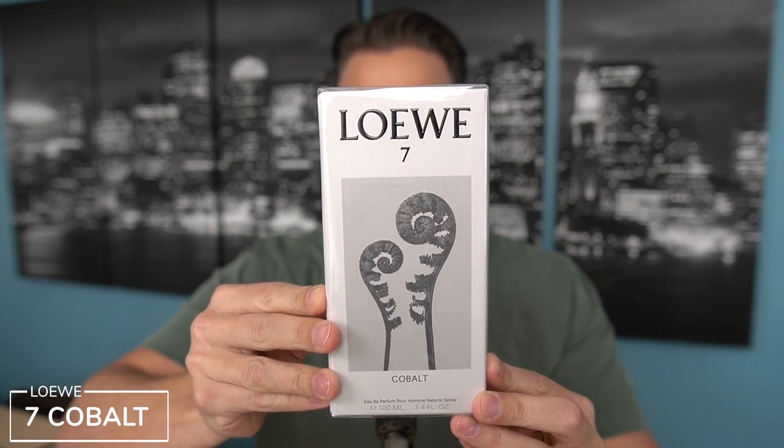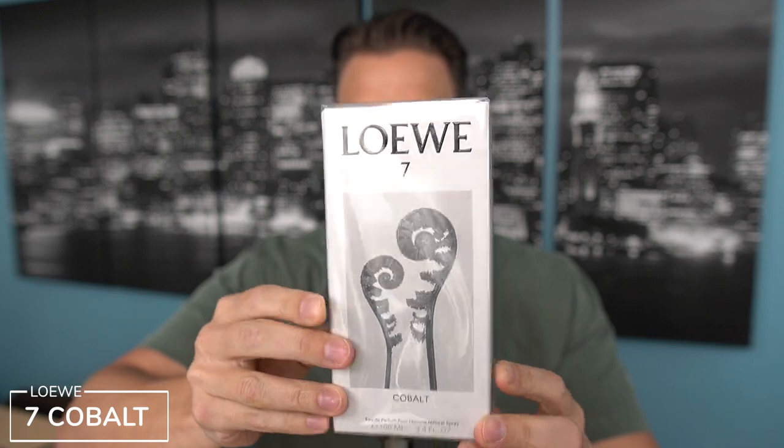The first fragrance that I was able to grab is Loewe 7 Cobalt. A lot of you guys have told me this is a must try if I'm into Loewe, which I have been. Love that house — quickly becoming my favorite house at the moment.